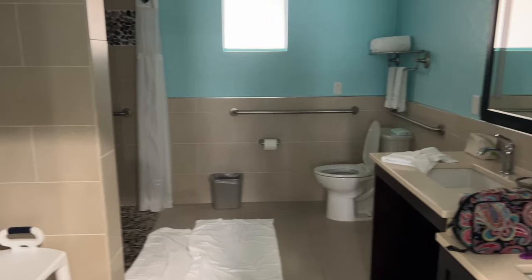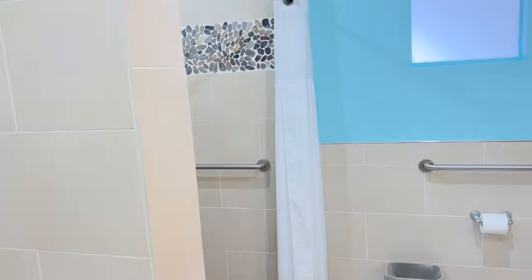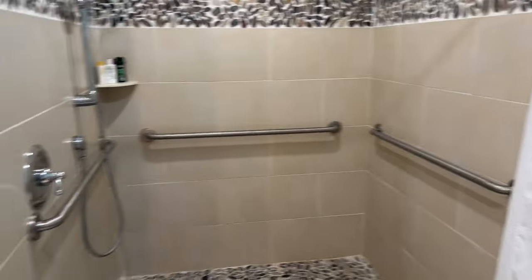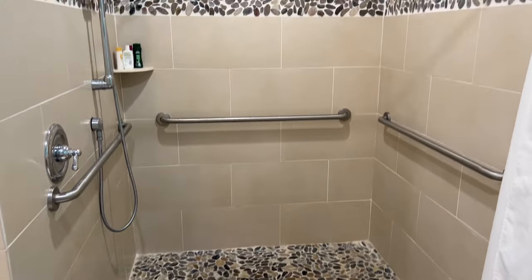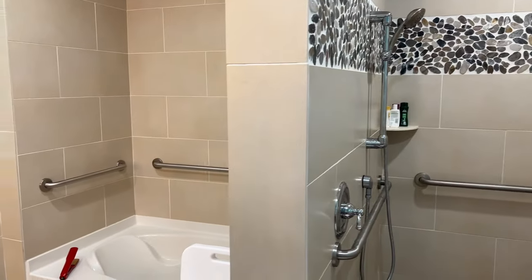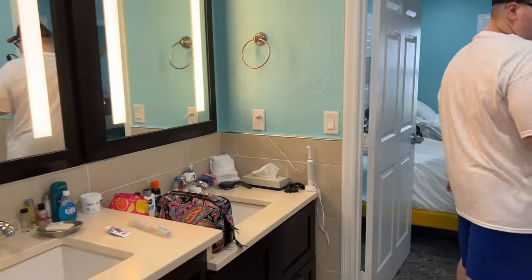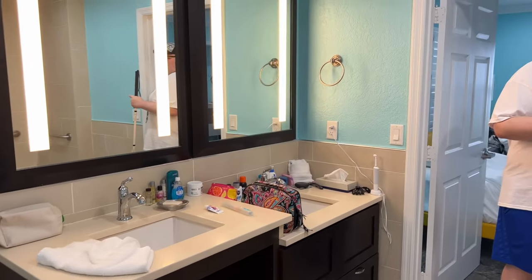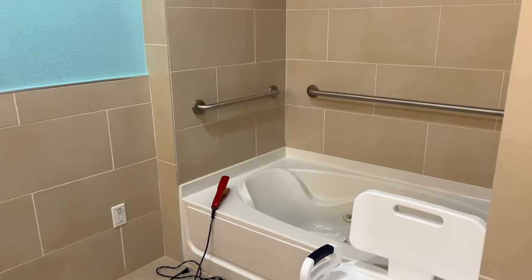Here's our bathroom — it's really huge and made for wheelchairs. There's a massive shower, a big jacuzzi tub which we don't really use, and dual vanities. There's also a chair in case somebody needs it, but we don't need it so we just moved it out of the way.